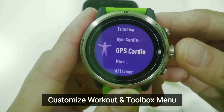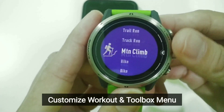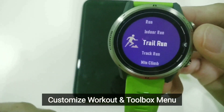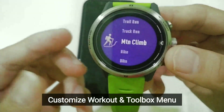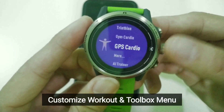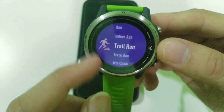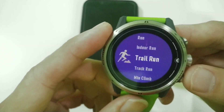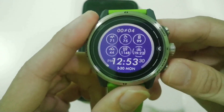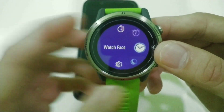The second feature is about customization. In our watch, all activities are listed — so when you want to go for a mountain climb, you have to scroll all the way down. Some unused activities you actually want to get rid of. Coros has made this update — not just activities, even the tool menu can be customized. You can get rid of the ones you don't want.